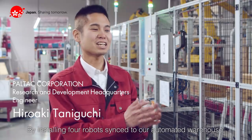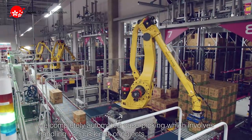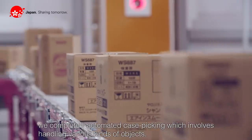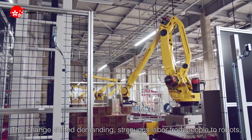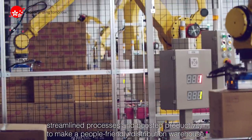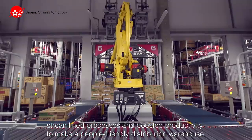By installing four robots synced to our automated warehouse, we completely automated case picking, which involves handling various kinds of objects. This change shifted demanding, strenuous labor from people to robots, streamlined processes, and boosted productivity to make a people-friendly distribution warehouse.